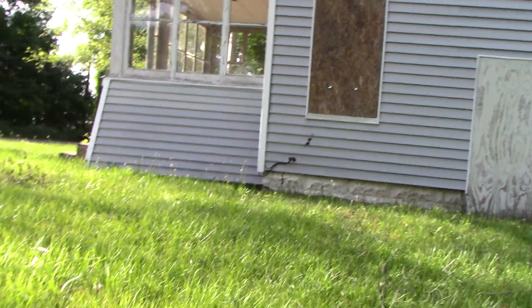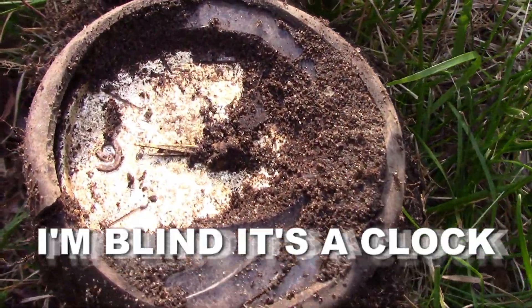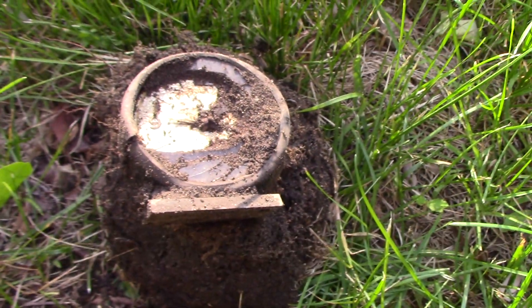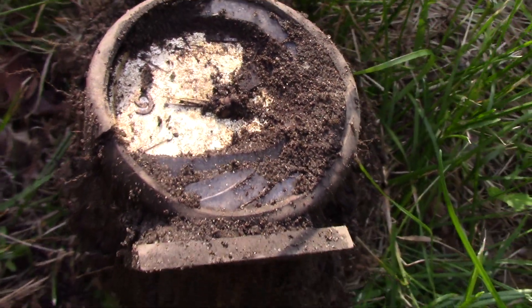I'm still at this house. I just got this — I think it looks like a gauge off of something. I can see the number nine on it.